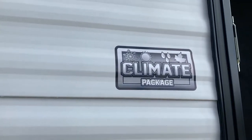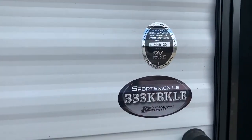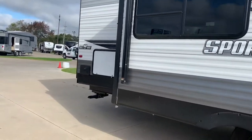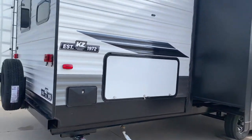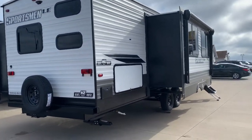This camper also has the climate package so you can go camping a little bit longer throughout the year. You also have your outdoor kitchen with your outdoor shower. This one has a griddle — a flat top — so you can easily cook your bacon, eggs, and burgers.